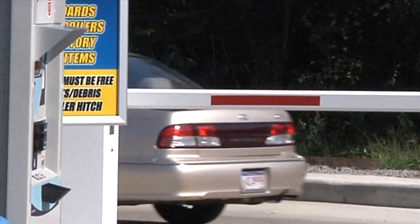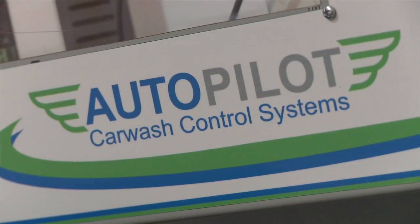The Automatic Entry System by Autopilot Car Wash Control Systems. Simply smarter controls.